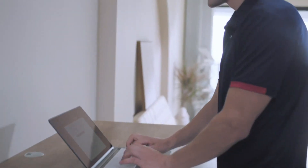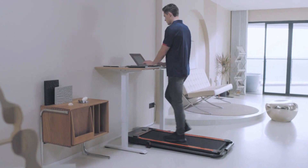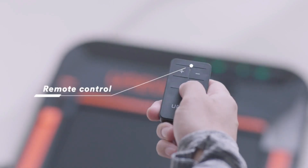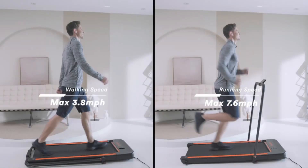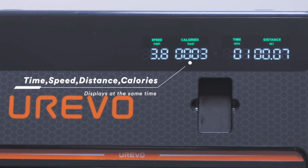Our final destination in the quest for the best treadmills for bad knees brings us to the Urivo Underdesk Treadmill, our top pick for the best budget treadmill. If you're looking for a wallet-friendly option that still cares for your knees, the Urivo is a fantastic choice. The Urivo Underdesk Treadmill is designed to provide an affordable yet effective solution for those with knee concerns or who want to walk while they work.